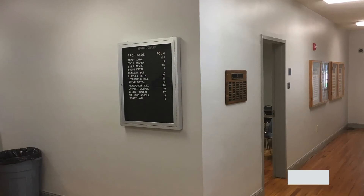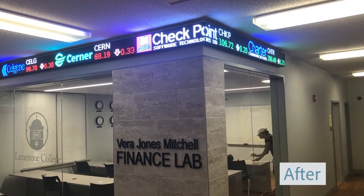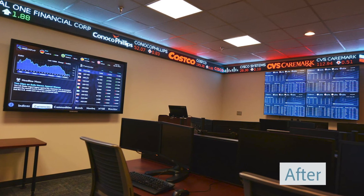The first step is to schedule a consultation. We can help map out the best location for tickers, video walls, LED TVs, and any other technology to make your lab stand out and generate excitement.